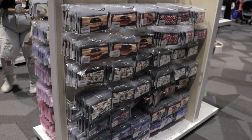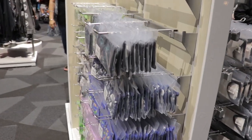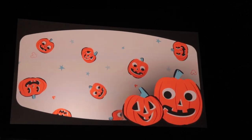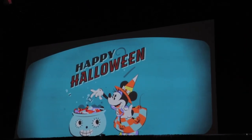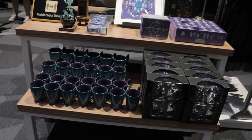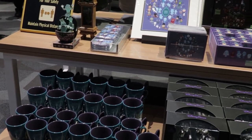I like how they have all the masks on one stand, as opposed to World of Disney where you kind of have to just find them because they're all split up. Here they have them all on just one display, so it makes it easier to pick out which mask you want. I just love these projections so much - they're so cool and they're always changing. On the right side of the shop is all the Haunted Mansion stuff, on the left side is all the Nightmare Before Christmas stuff, and in the middle is the general Halloween merchandise.